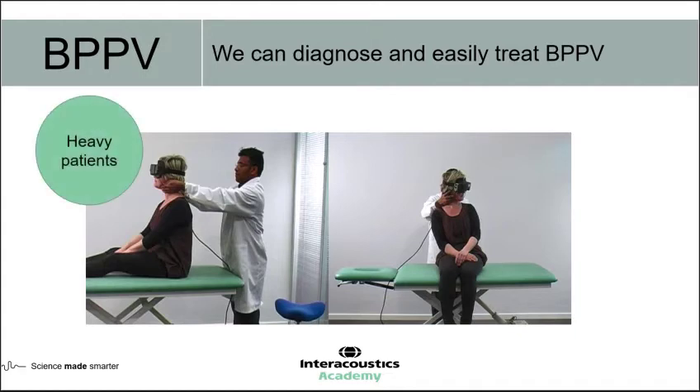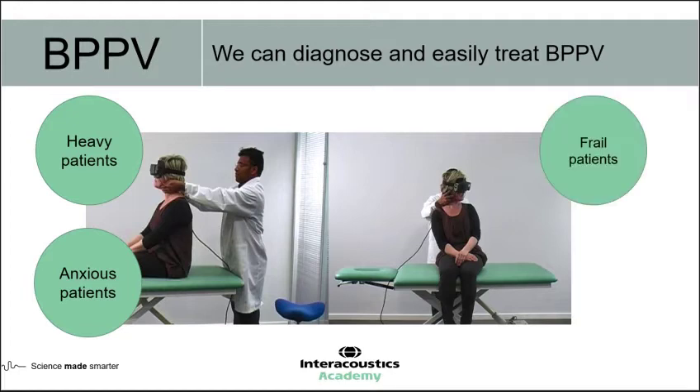For those of us that do regular examinations of patients with suspected BPPV, we know that in our older populations we're certainly coming across heavier patients. With dizziness across that whole spectrum of dizziness disorders, we see anxiety being quite high — not unusual in patients experiencing these very violent and disturbing sensations of dizziness. Going back to our older population, we know that as we age we become a little bit more frail, and doing examinations moving people around on a couch into the Dix-Hallpike position or side-lying position is sometimes quite problematic. Carrying that on into treatment, if we do identify BPPV, can also be quite difficult.